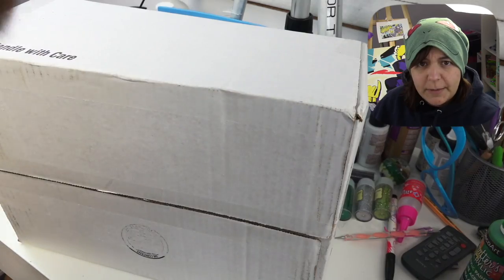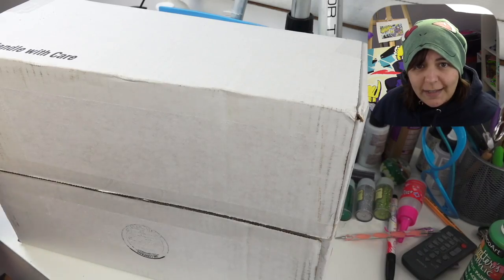What's in this box? I don't know. Who sent it to me? I don't know. What's inside? I don't know.